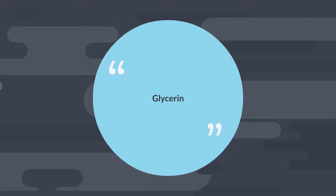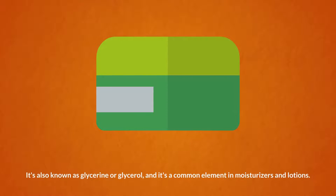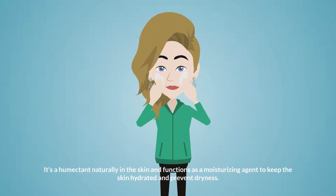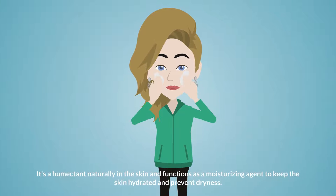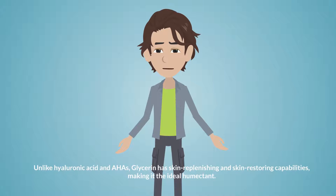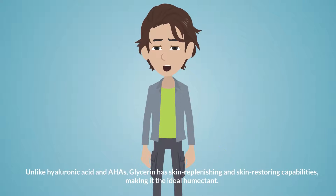Glycerin. Also known as glycerine or glycerol, it's a common element in moisturizers and lotions. It's a humectant naturally found in the skin and functions as a moisturizing agent to keep the skin hydrated and prevent dryness. Unlike hyaluronic acid and AHAs, glycerin has skin replenishing and skin restoring capabilities, making it the ideal humectant.